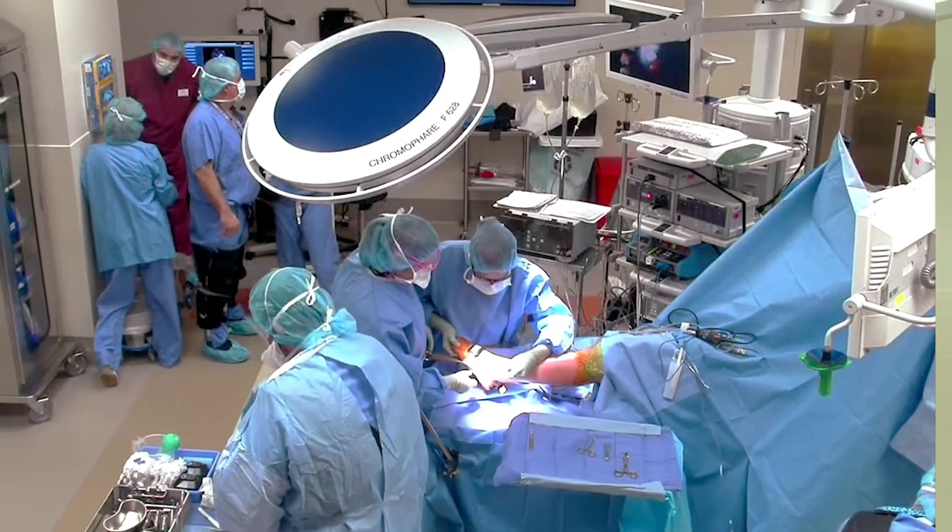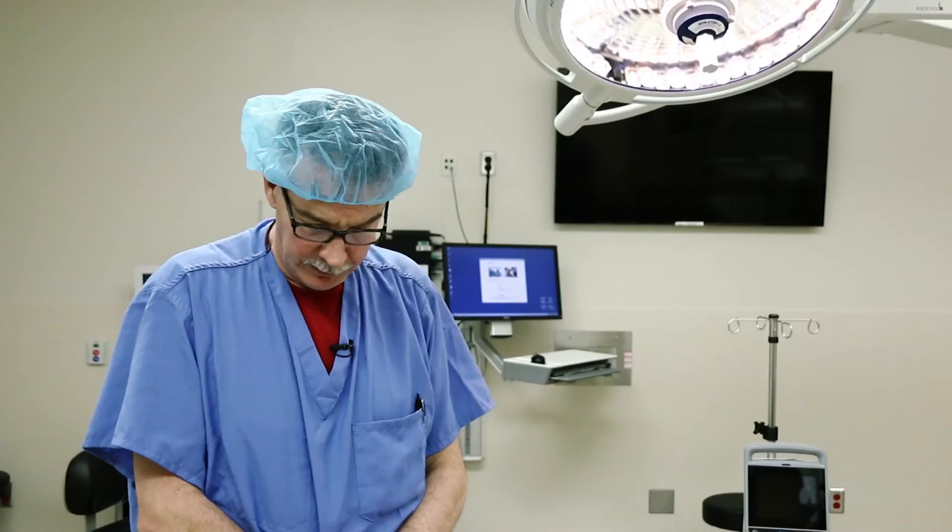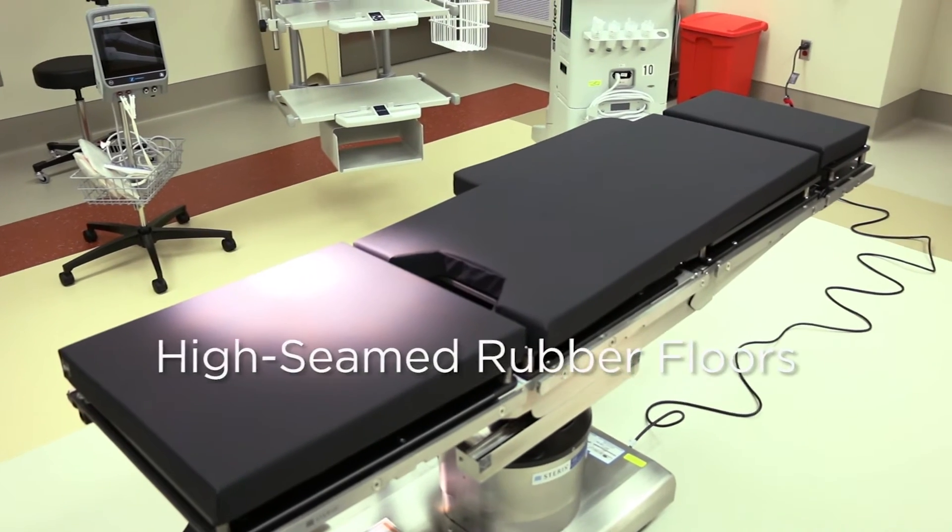It also allows us to educate our colleagues in the community when they come over to watch state-of-the-art 21st century surgery. The floors are rubber — they're soft and easily cleaned.